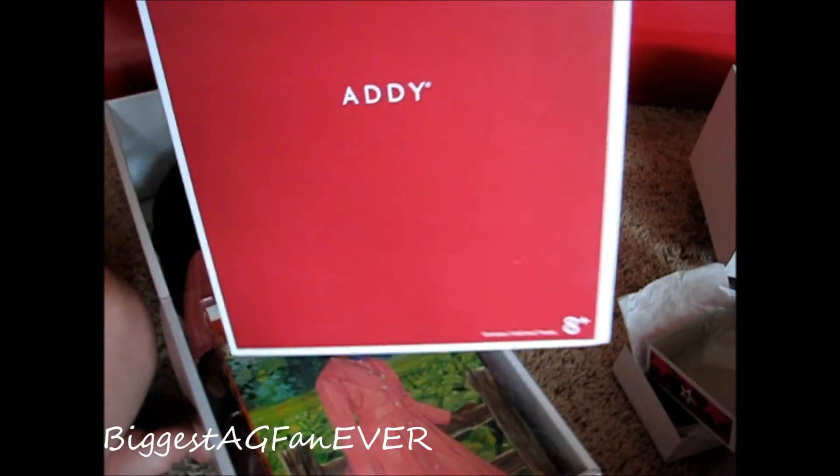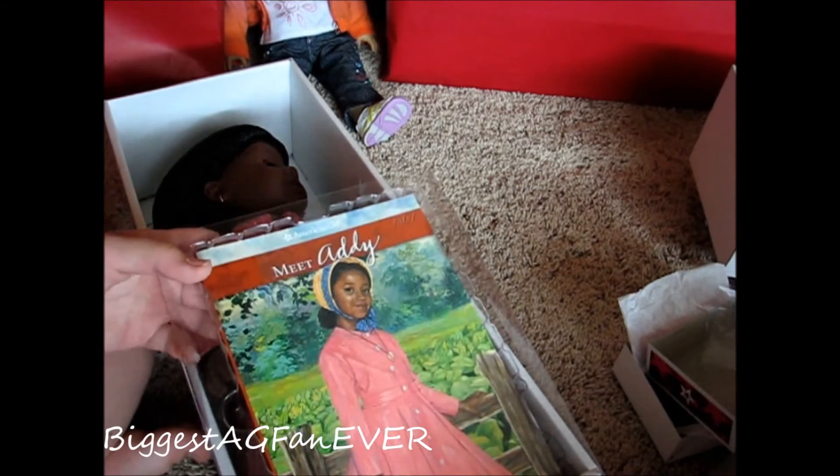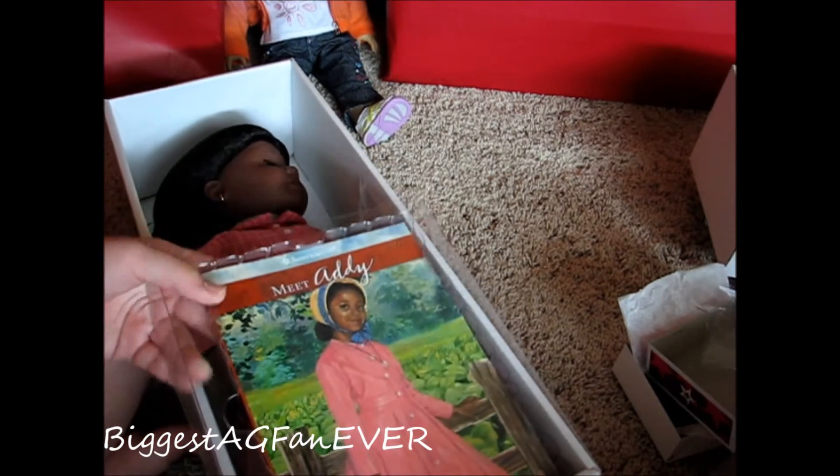Here's her box — it says Addy and then it says American Girl. The reason I wanted Addy was I read all of her stories and I just fell in love with her.